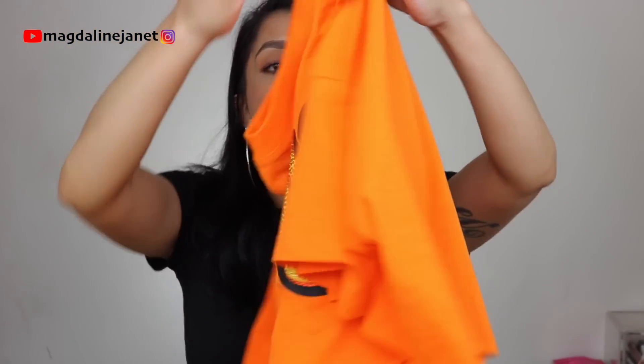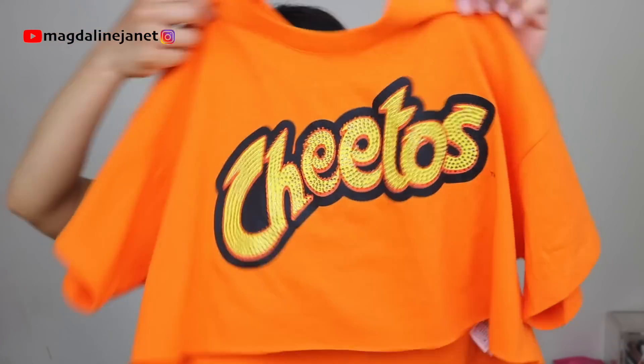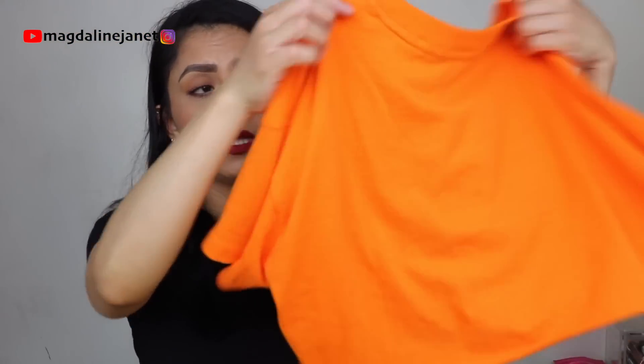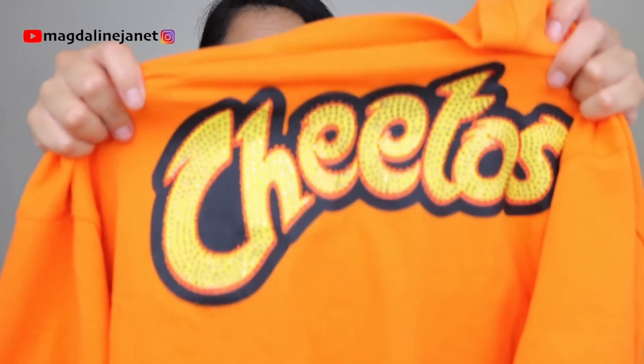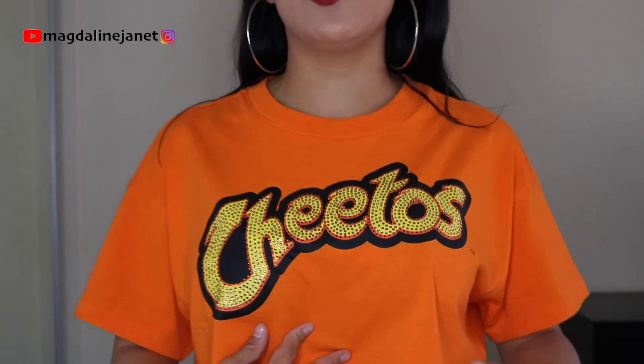So the first one is this Hot Cheetos orange t-shirt — super cute, very Hot Cheetos orange. There are rhinestones right here and it really literally feels like a regular t-shirt. I'll put all the prices and pictures right here. Here is the super orange Hot Cheetos shirt with rhinestones on it.